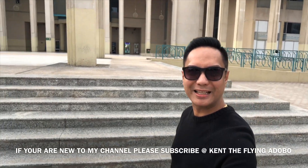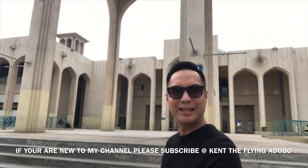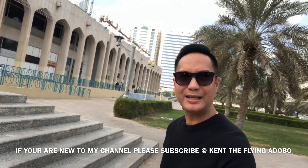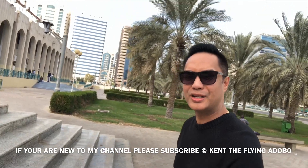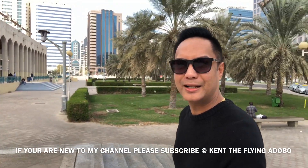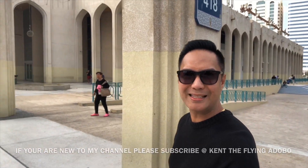Hello my friends, we are at the Madinat Zayed Mall. This is one of the oldest malls here in Abu Dhabi and it's a place where you can see some bargain shopping, some cheap clothes, and other food that you can try — some Arabic food and Arabic delights.